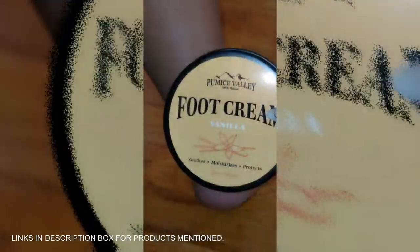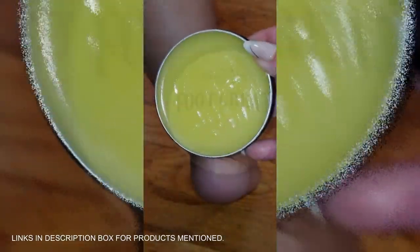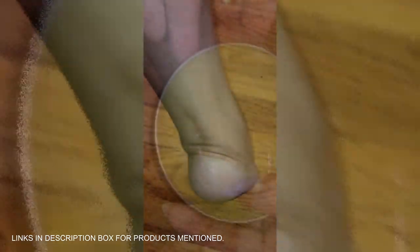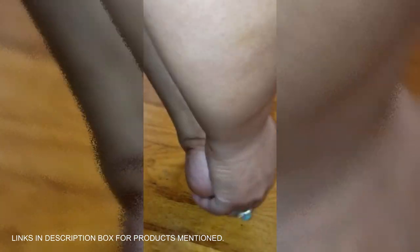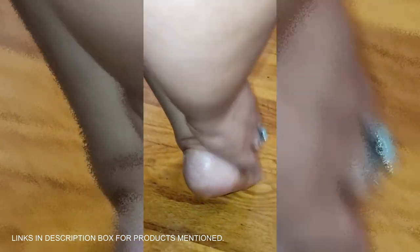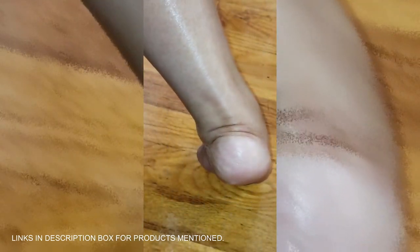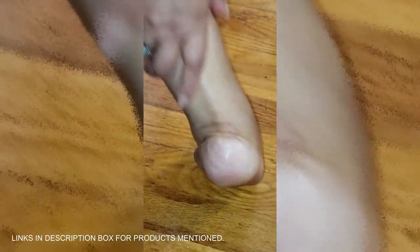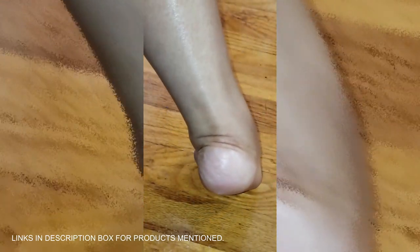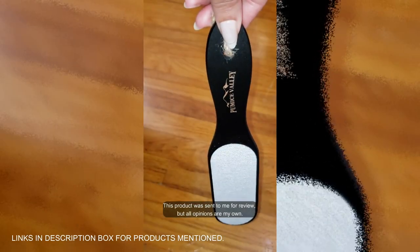Struggling with dry, cracked heels? The Pumice Valley Foot Cream is your go-to solution for deep hydration. Packed with cocoa butter and beeswax, this thick, rich formula locks in moisture and promotes healing, leaving your feet soft and smooth. The warm, natural vanilla scent adds a touch of sweetness to your routine. Perfect for both men and women — just a little goes a long way. Say goodbye to rough feet and hello to long-lasting protection.